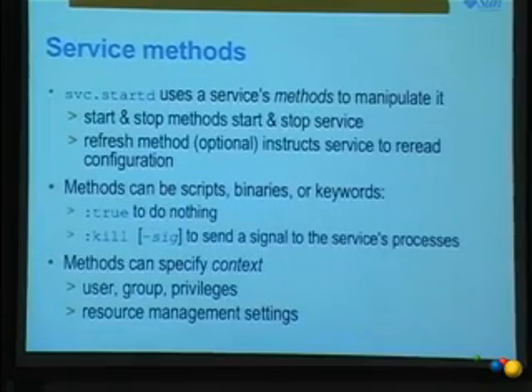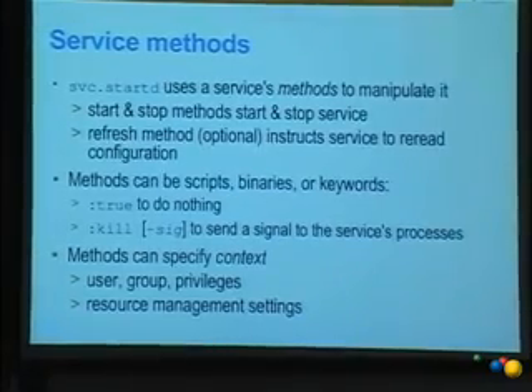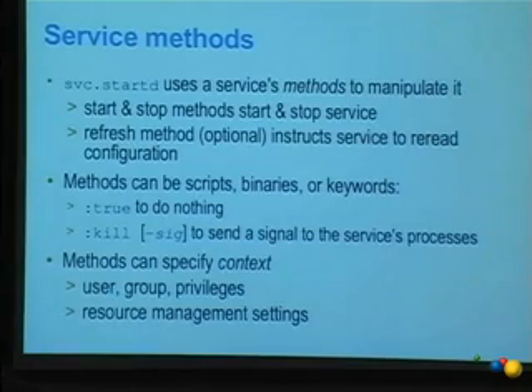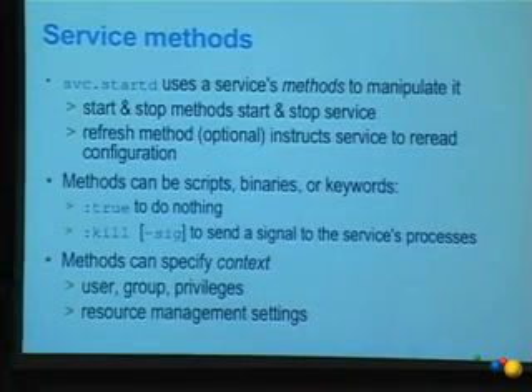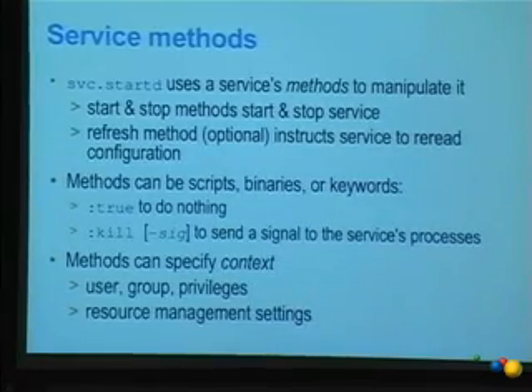Methods are how SMF communicates with the service itself, as opposed to how an admin communicates with a service. We use methods to manipulate a service — they can be scripts, binaries, or automatic actions coded into the framework. You can keep your old init scripts and reuse them as methods, or invoke binaries directly and get rid of that init script. You can use Perl, Python, your favorite shell interpreter — so we no longer have some of the restrictions we used to have through init.d scripts.